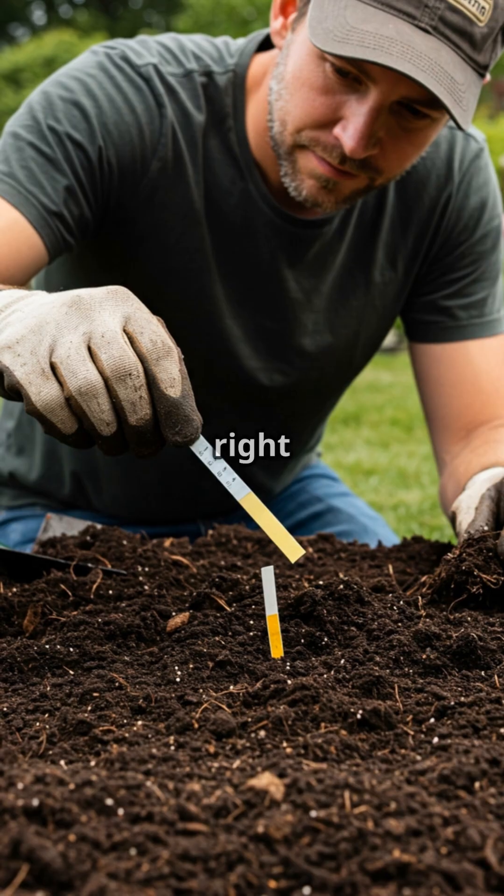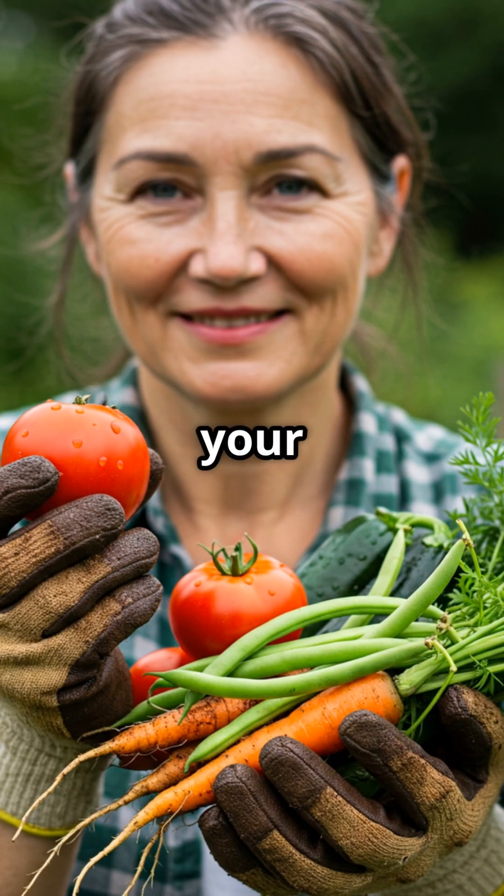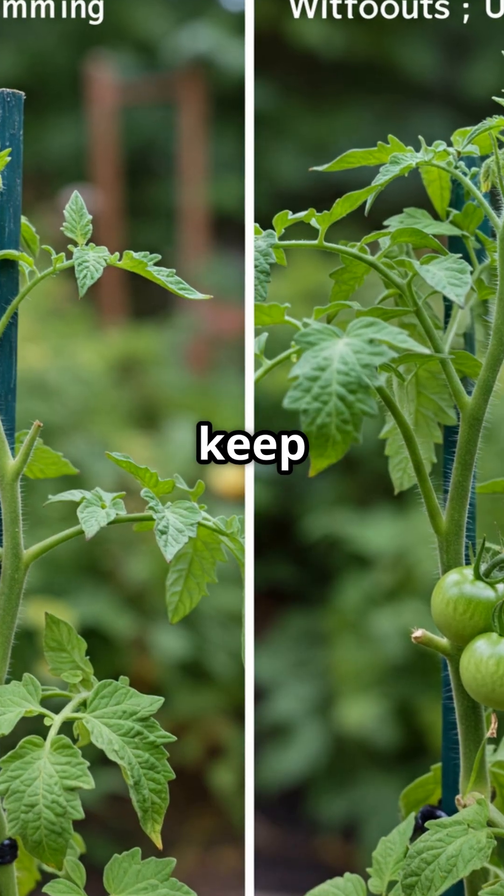Soil test first, then choose the right fertilizer. Monitor your plants and adjust as needed. Rotate crops to keep soil healthy.